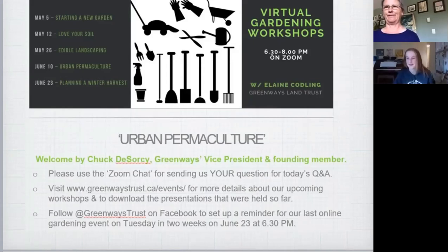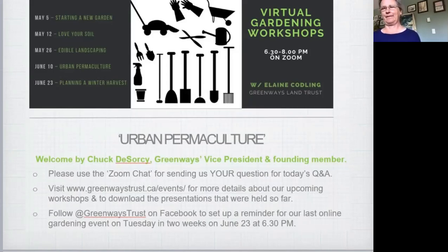Welcome everybody. My name is Chuck DeSorci. I'm a greenways director and busy gardener in our local food forest gardens. This course will introduce you to a few permaculture principles which have been some of the most important things I've learned when it comes to looking after the garden. I'm glad to see so many people interested in urban permaculture gardens. This is the fourth gardening course we will be presenting via Zoom. As a non-profit organization your donations are needed to fund these courses. Go to the Greenways website or Facebook page to make your contributions. The last course we will be offering in this series is Tuesday, June 23rd, planning a winter harvest.